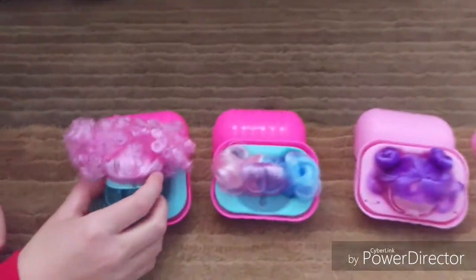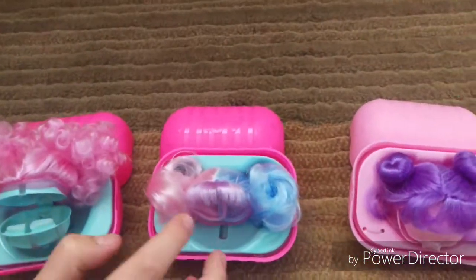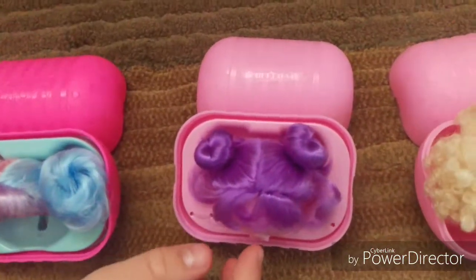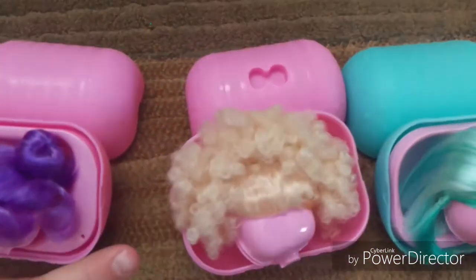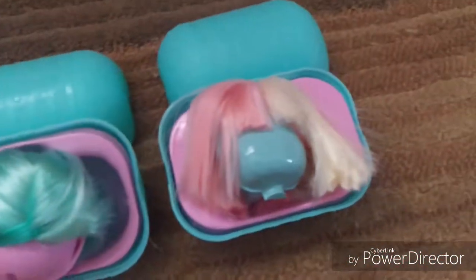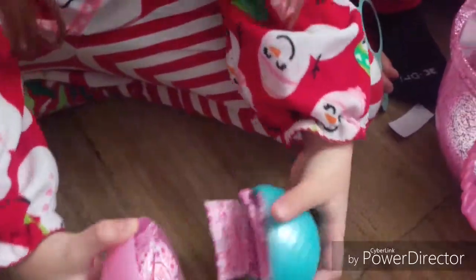This one is pink and curly. This one's three different kinds of colors: pink, blue, and purple. This one's all purple. This is kind of whitish with curly. This one's green. And that one's pink with white, and really soft. They're white. Wow.